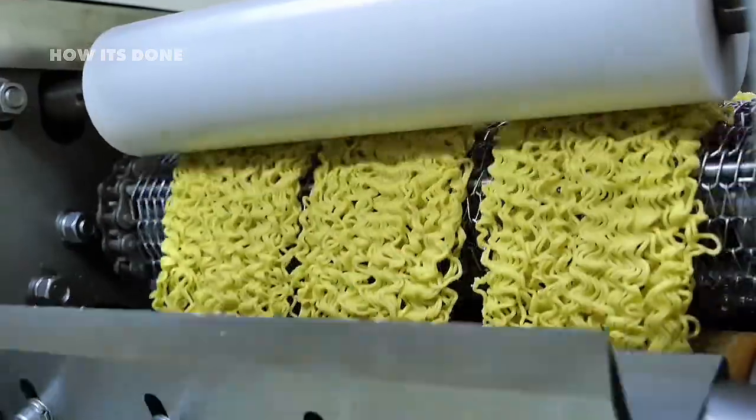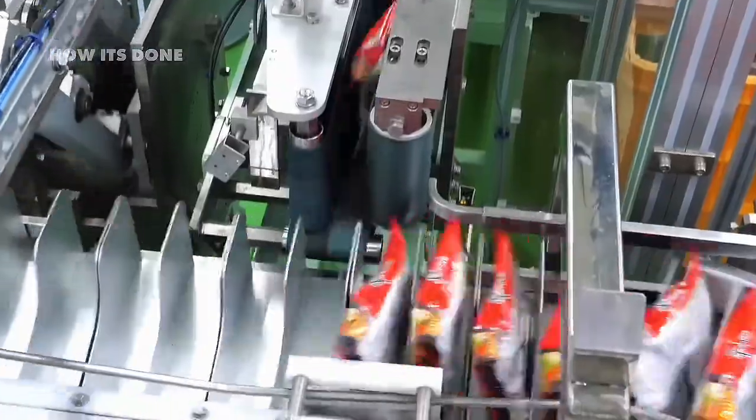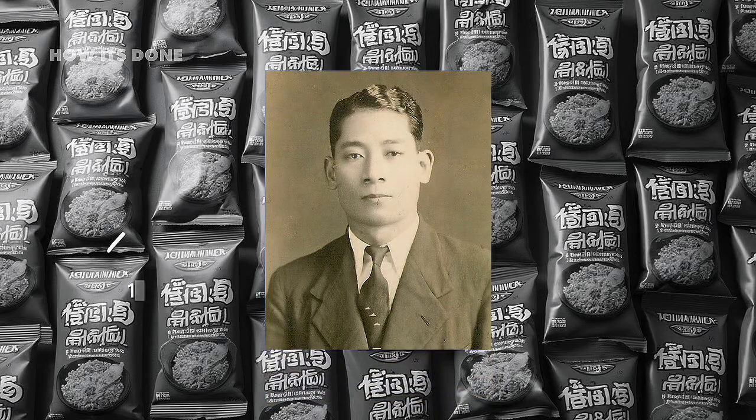But have you ever wondered exactly how those perfectly formed blocks of instant noodles go from raw ingredients to your kitchen cabinet? The process is more fascinating and shocking than most people realize.